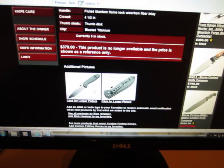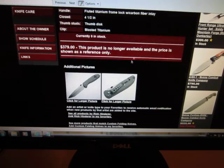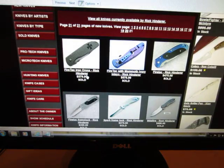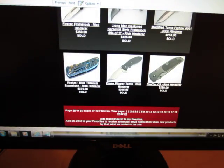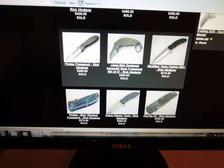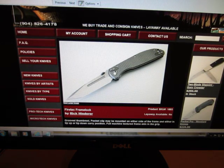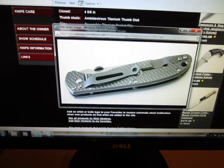You can kind of see a little bit of where the design is coming from — you start seeing some similarities. Everyone thinks Hinderer, they think XM18, XM24, but he actually produced a lot of different custom stuff and many different designs apart from that. That's all he's really known for now though. You can see the use of his little plate for mounting the pocket clip like you see on the XM series, and here is the G10 design he's using on the XM series.